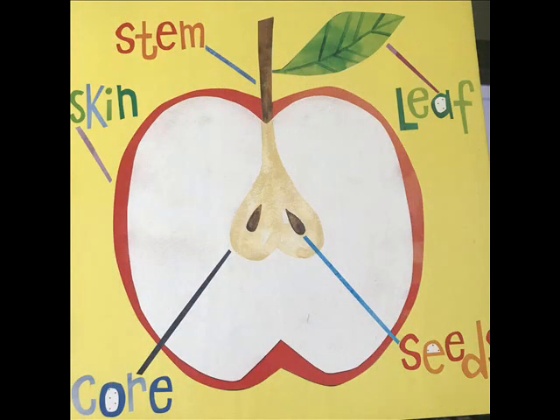There's a stem, skin, leaf, core, and seeds.